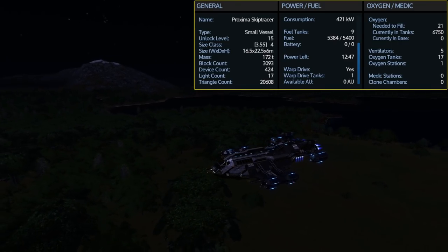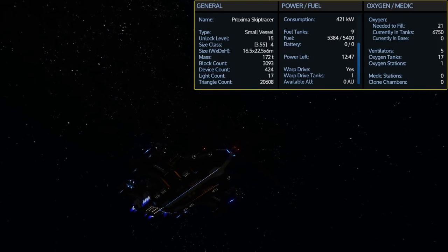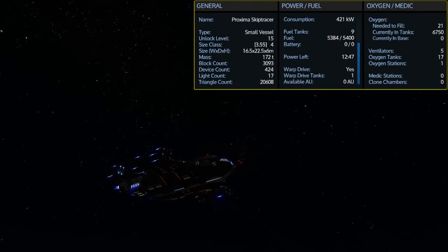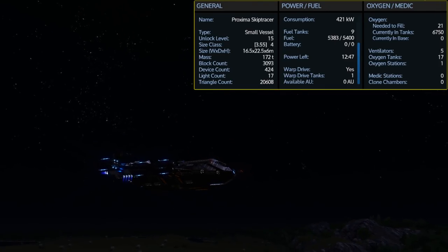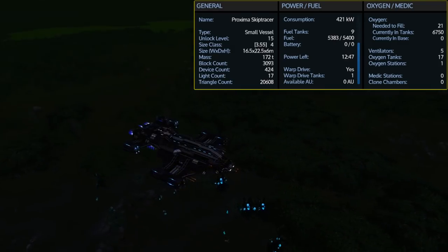It comes with 17 oxygen tanks giving you a total of 6,750 O2, but only needs 21 to fill it up. Because of the different compartments it does have 5 ventilators and one oxygen station to help keep your suit oxygenated.